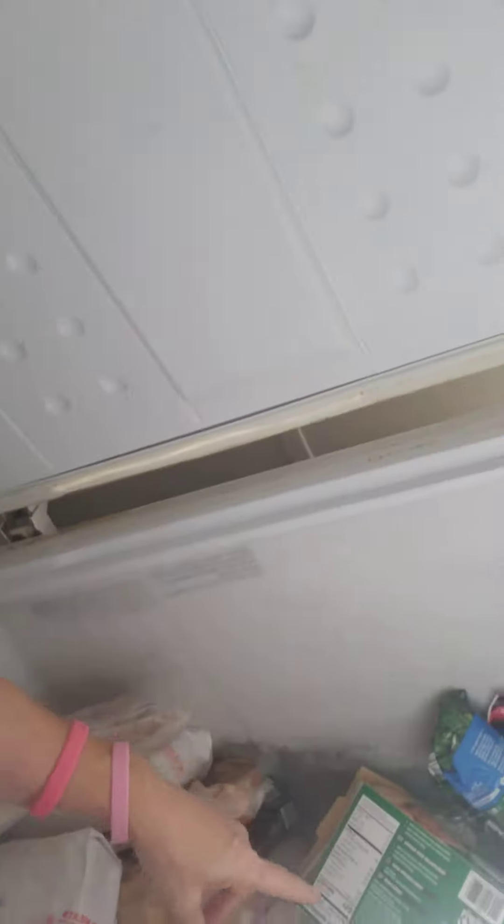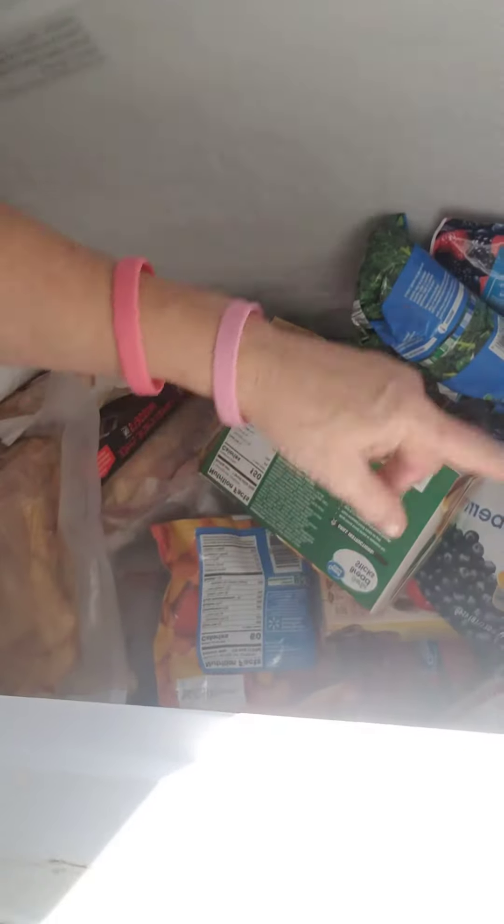I'm still waiting — I've got the freezer cleaned out. Thank goodness that we have the big deep freeze which is right here. All of this food and about six pounds of hamburger was able to be put in there.